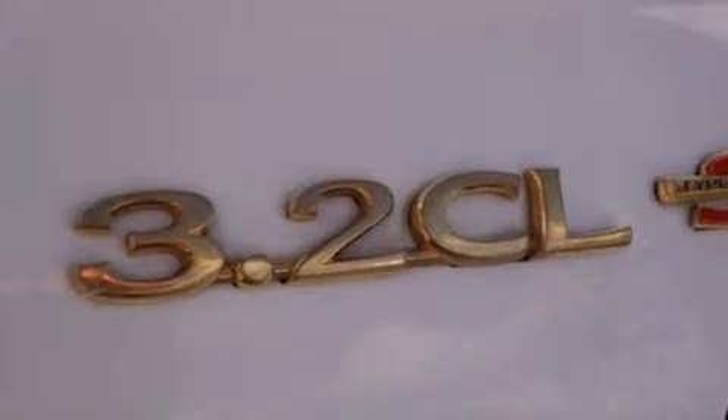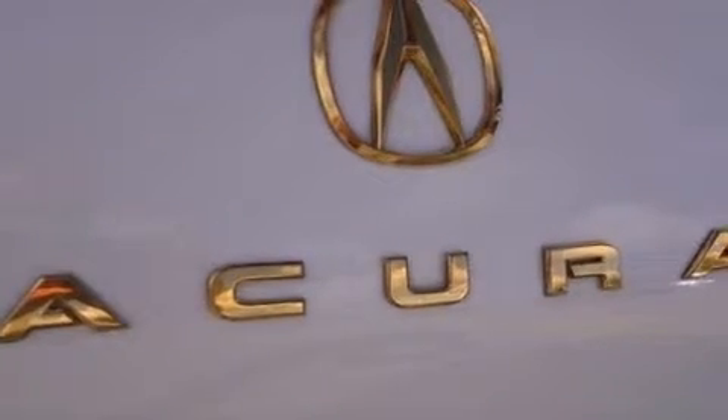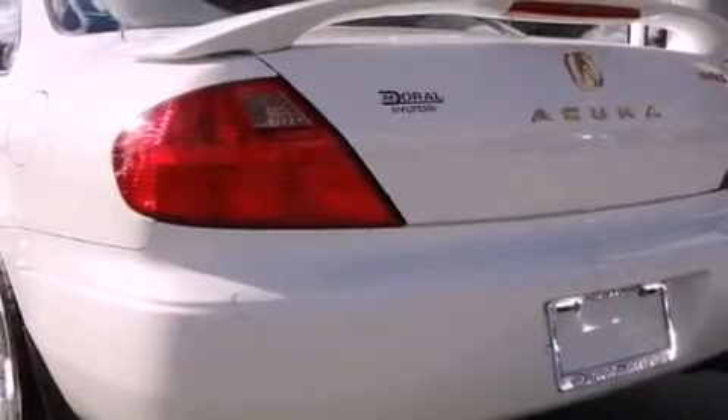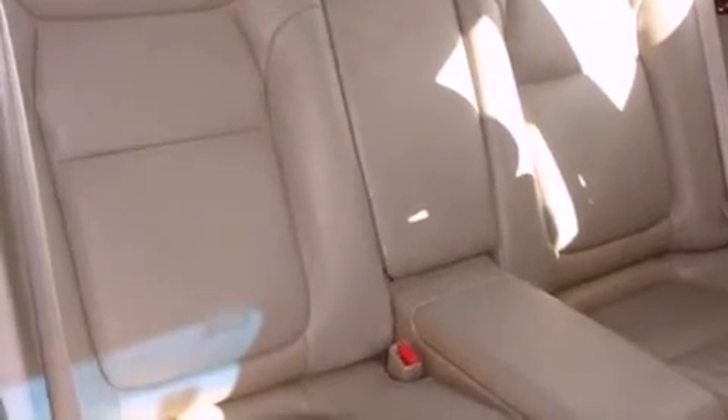The following features are also included: memory settings for the seat's positions so you can recall your favorite alignment with the push of one button, dual power seats, heated side view mirrors, a six-speaker audio system, leather seats, performance tires, an illuminated driver's side vanity mirror, rear impact crumple zones, a home link feature, and cruise control.